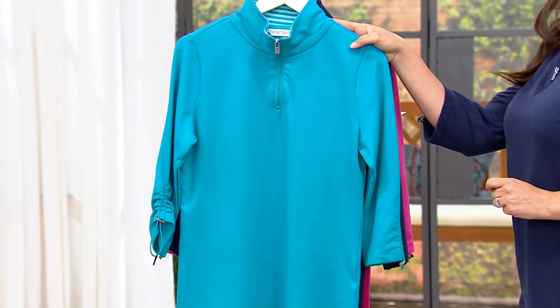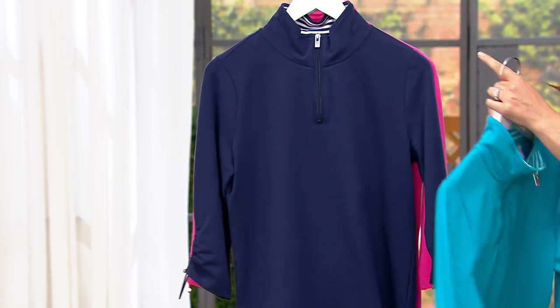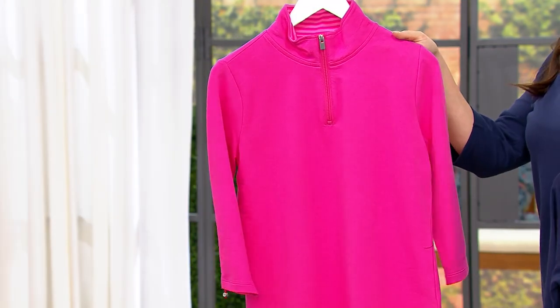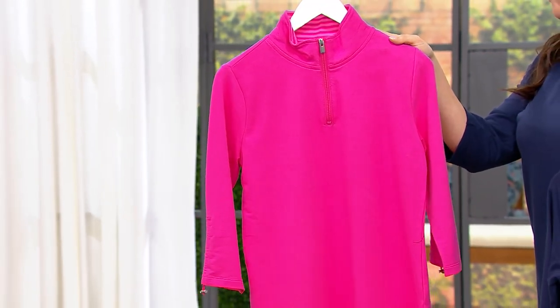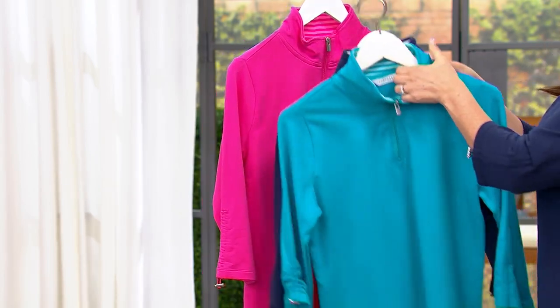I'm going to go through the colors really fast. We have this beautiful Caribbean blue, we have the navy, and we have the bright pink — extra, extra small through 5X. This is 95% cotton, 5% spandex, machine wash, tumble dry.